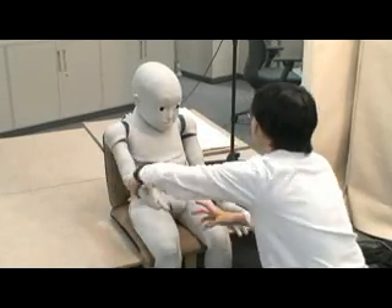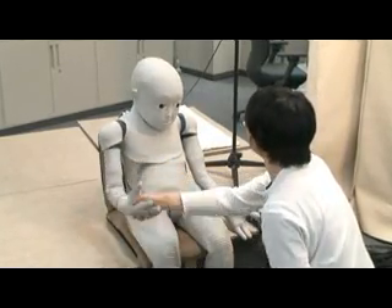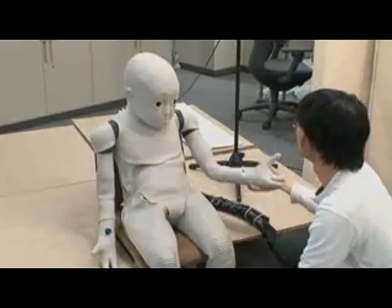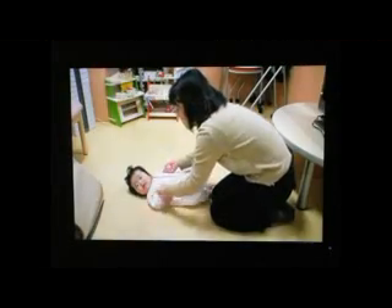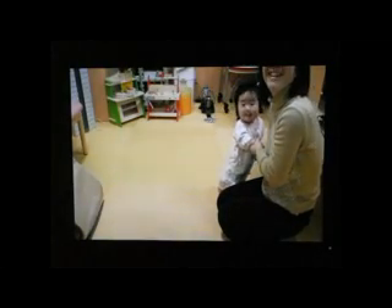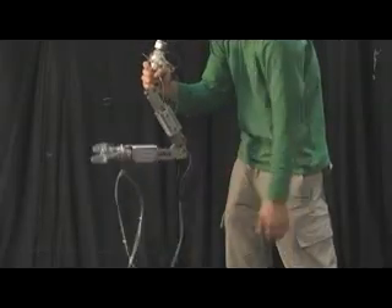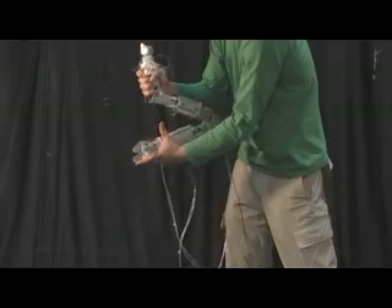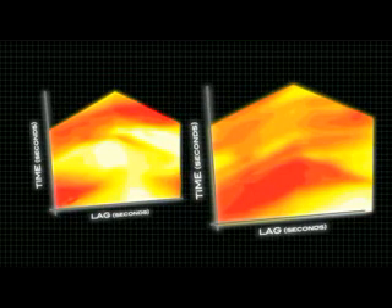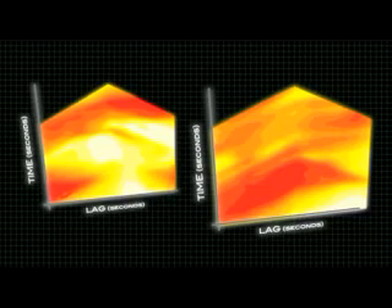In other words, CB-square can simulate the very same developmental process that a child goes through when generating a self-body image. Parents assist the motion of their children — can humans do the same for CB-square? In fact, intimate interaction can be performed thanks to its flexible joints, and provides us with quantitative data to analyze what makes the interaction successful. These figures show that it is even possible to measure the degree of synchronization between CB-square's motion and the human caregiver.